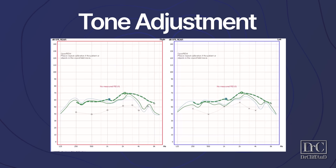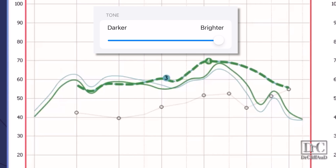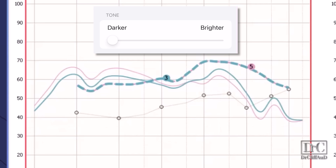When measuring the tone adjustment between brighter and darker, the pivot point is around 1.4 to 1.5 kilohertz. When shifted to maximum brightness, it increases high frequencies above 1.5 kHz by approximately 3 to 4 decibels and reduces amplification below 1.5 kHz by the same amount. The same offset occurs when adjusting to maximum darkness: more low frequency below 1.5 kHz by approximately 3 to 4 decibels, and reduced high frequencies above 1.5 kHz by the same amount.